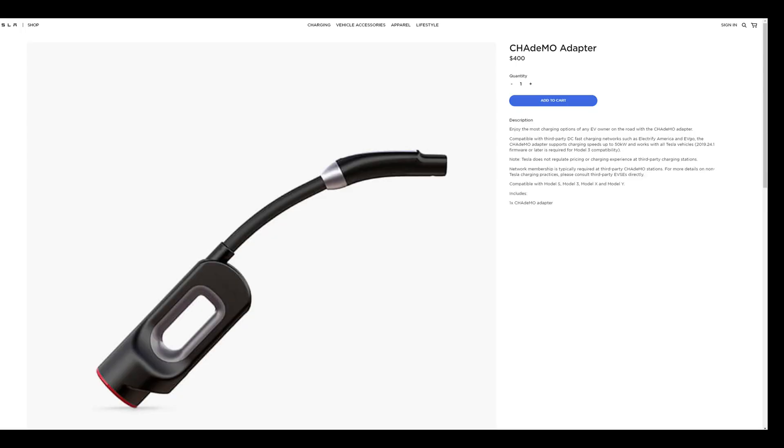This is the Tesla webpage for the adapter. It used to be a $650 item but it has been reduced in the last year to $400. Still, it's an expensive adapter that may be of limited use for most owners. You can think of this as a slow supercharger.